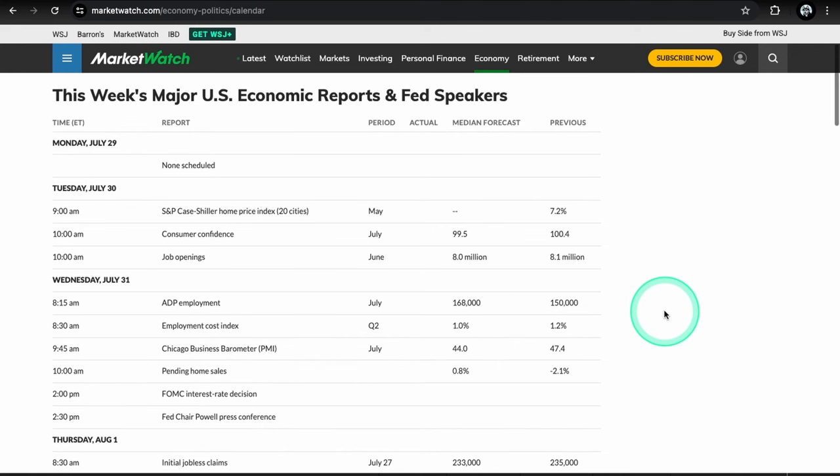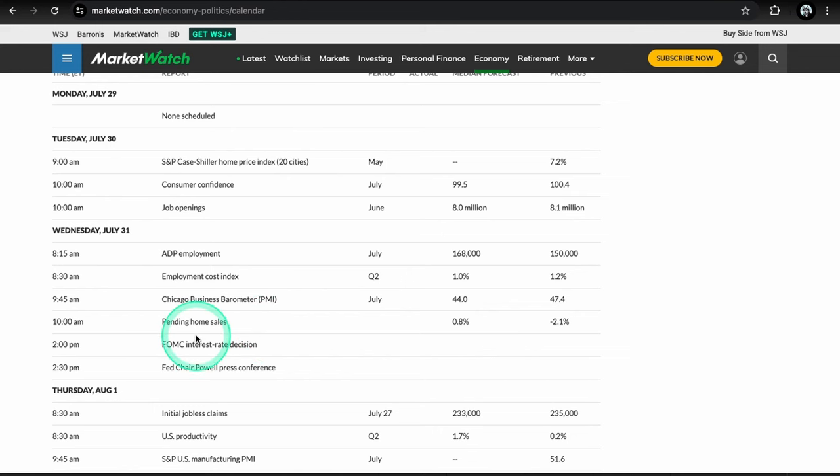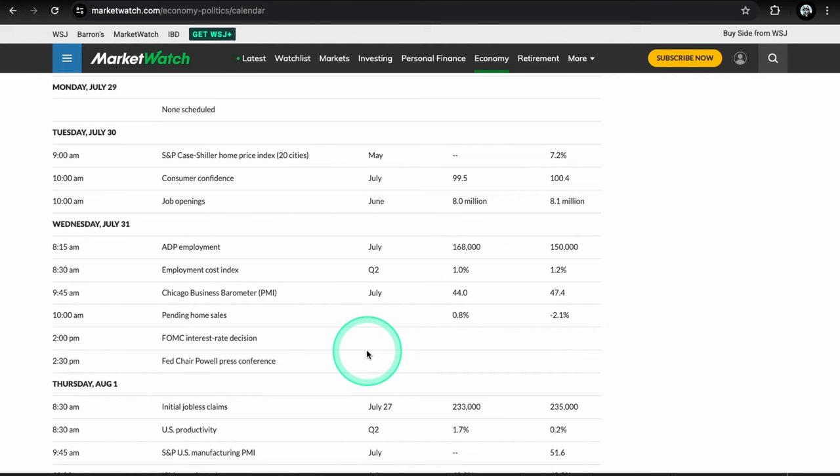For data this week: JOLTS job openings on Tuesday at 10 AM can definitely move the market. Wednesday we have pending home sales at 10 AM and Chicago PMI at 9:45 AM. Most importantly, the FOMC interest rate decision comes out at 2:00–2:30 PM, with Fed Chair Powell at the press conference. A rate cut is priced in for September, but I don't think they're going to cut this meeting — probably pause again. I don't think there's a good reason to cut yet given inflation is coming down and economic data isn't collapsing.